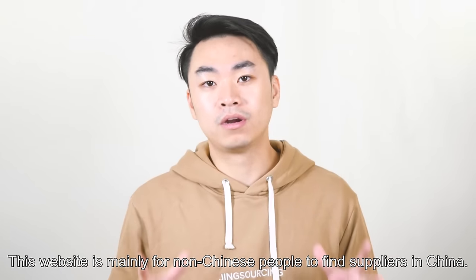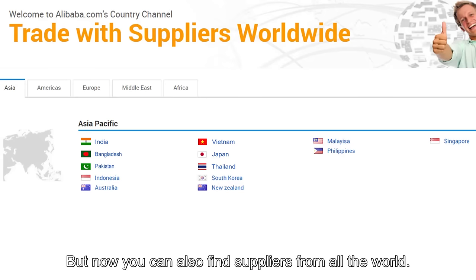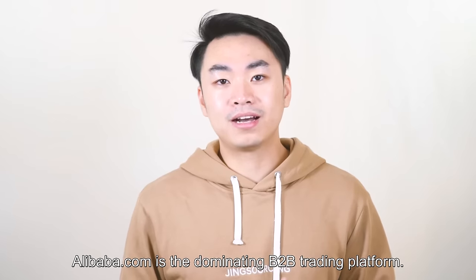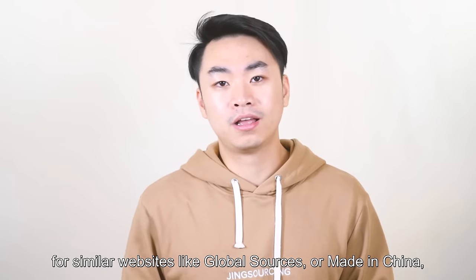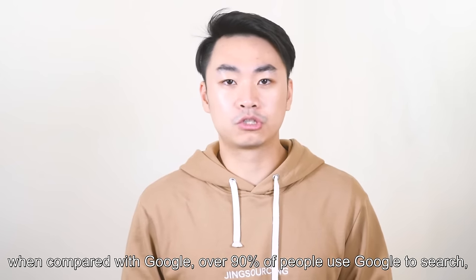This website is mainly for non-Chinese people to find suppliers in China, but now you can also find suppliers from all over the world. Alibaba.com is the dominating B2B trading platform. For similar websites like Global Resources or Made in China, they're kind of like search engines Bing or Yahoo when compared with Google.